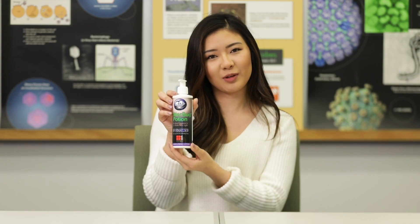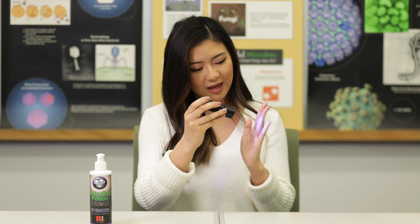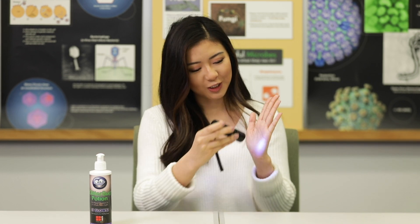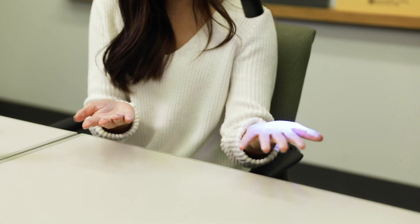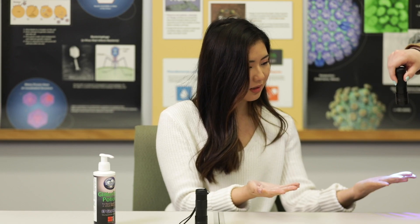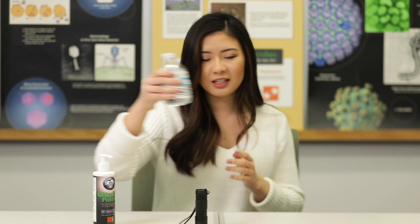Now we're going to do a demonstration on how germs spread. Germs are so tiny that we aren't able to see them with the human eye — many times we need microscopes to see them. So today we're going to use this glow germ lotion to replicate how germs can spread. Right now my hands are empty without the glow germs, so when I shine this light on them you really don't see any germs. But when I add the lotion on my hands and spread it, you can see that it glows.